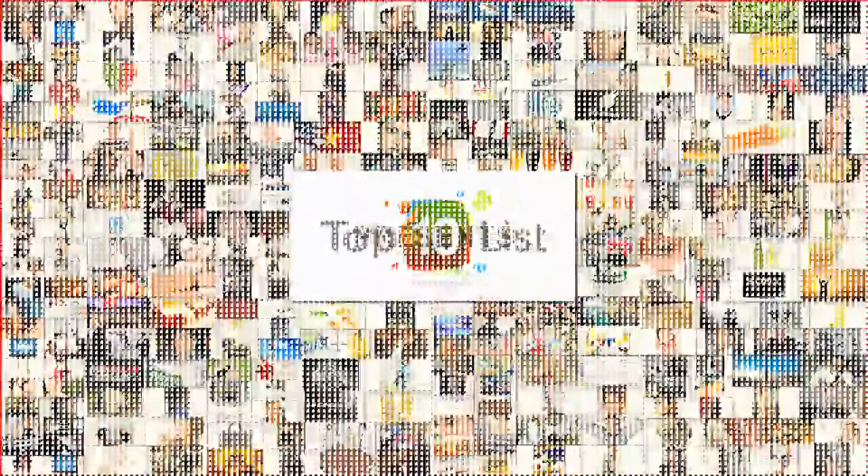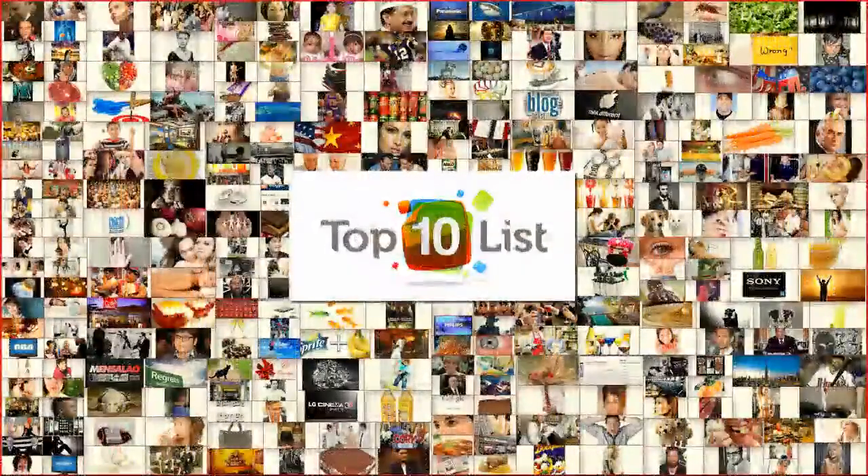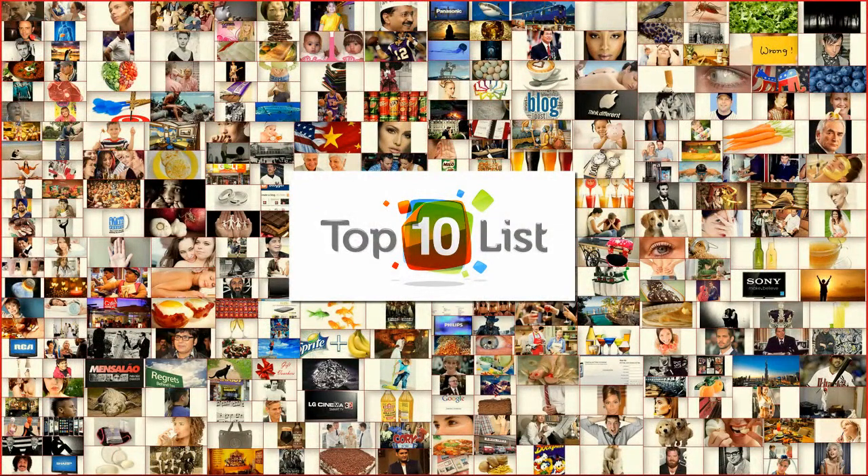Hello and welcome to Top10List.org where you get a world of knowledge in 10 simple points. Today's episode is going to be about the best sculptures in the United States.